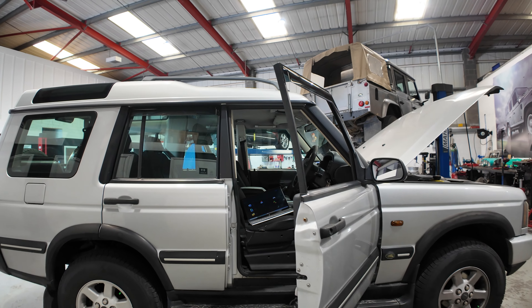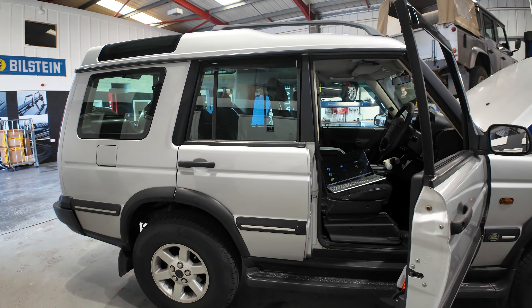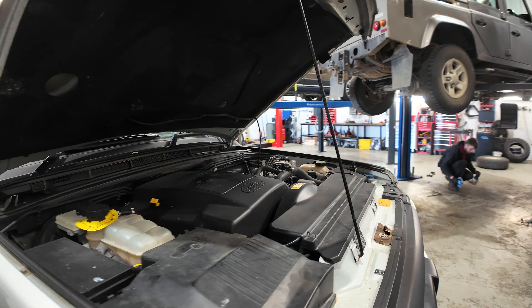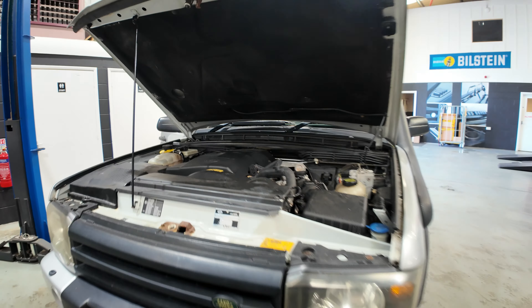A little video about what we've got on today in the workshop. This Disco 2 Auto TD5, completely standard, still got its EGR, still got its cat - going to be doing a Stage 1 on it.